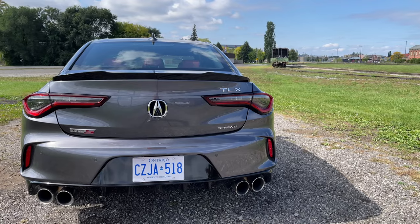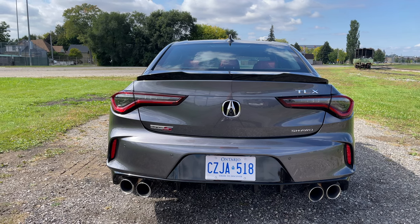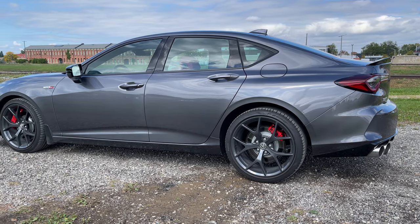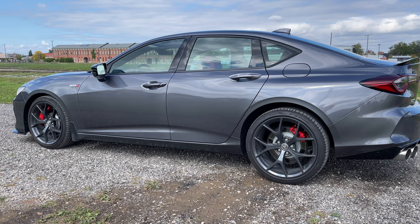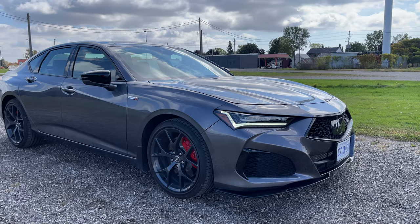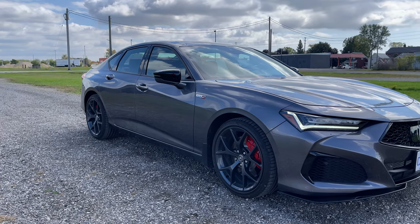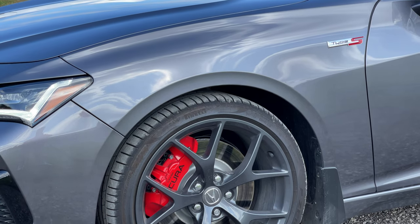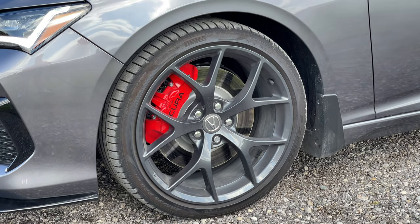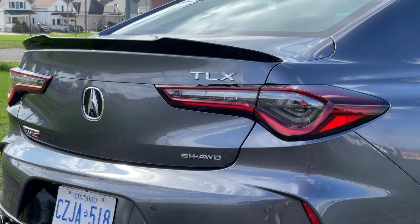There is an active exhaust system on this car with a butterfly valve that opens and closes depending on the situation. Right now in Sport Plus mode the exhaust is fully open — all four pipes have sound coming out of them. In Sport mode it stays open up to a certain speed and RPM, then closes for a quieter experience. In Comfort mode the valves are essentially closed. Even on a cold start the sound is pretty good — nice and throaty.